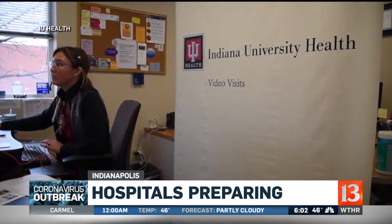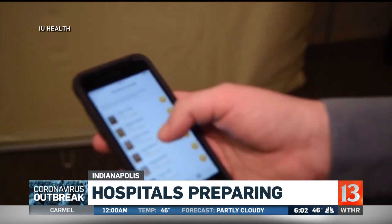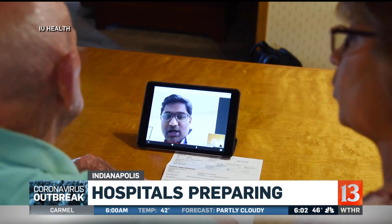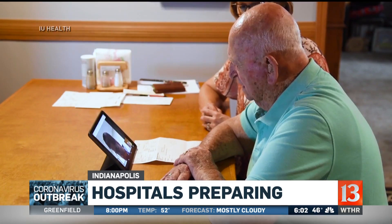IU Health's virtual clinic is running 24/7, answering calls from people worried they might be infected with the coronavirus. In face-to-face conversations, registered nurses ask about the caller's symptoms, where they've traveled, and who they've had contact with.